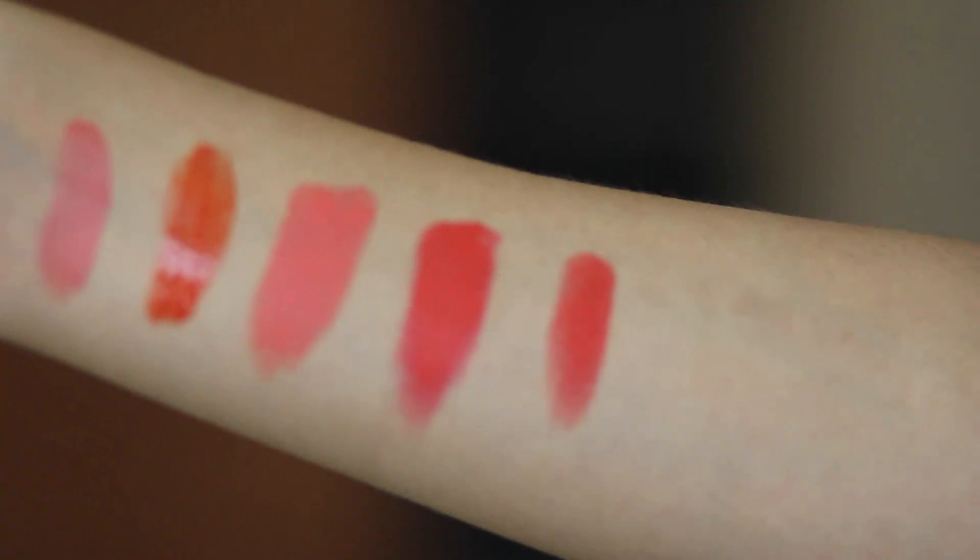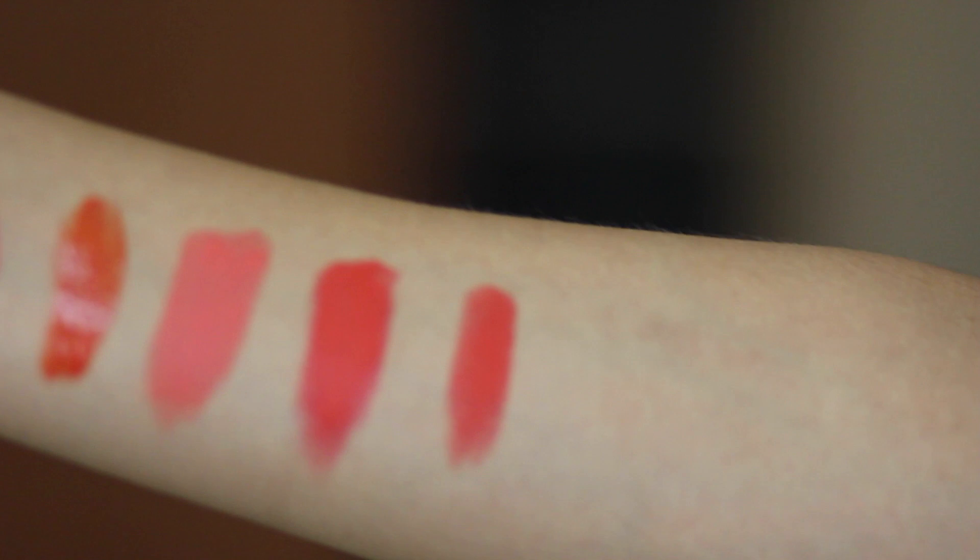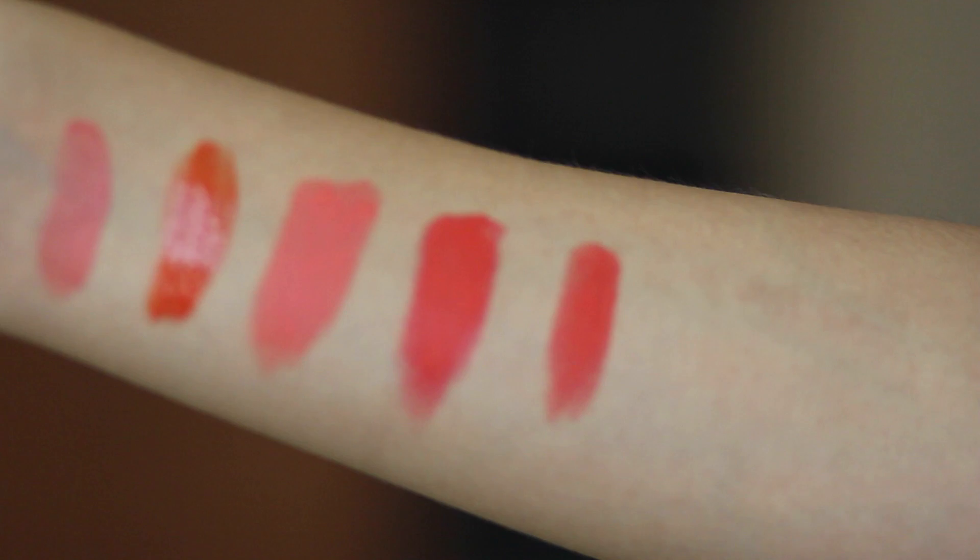Lady Danger is actually a red lipstick with orange undertones, but on some people it looks really red and on some people it looks orange — on me it definitely looks orange. I just realized it looks very similar to the ColorBar Take Me As I Am that I just wore. Lady Danger is a little more drying than the ColorBar one; the ColorBar one is very moisturizing but still long lasting, whereas this one is drying but long lasting. So make sure you moisturize your lips well before wearing Lady Danger.